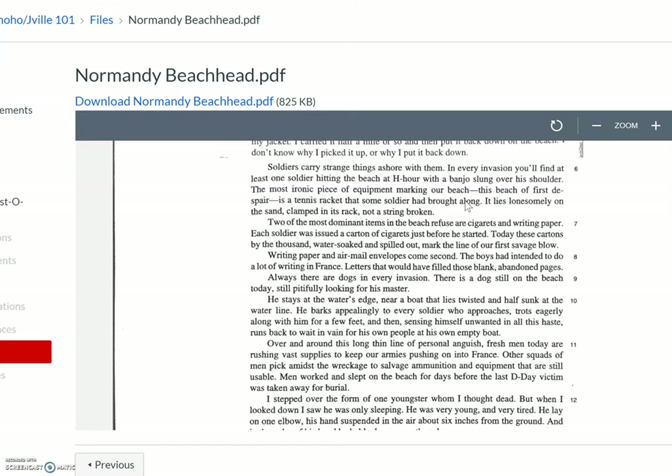'Soldiers carry strange things ashore with them. In every invasion, you'll find at least one soldier hitting the beach at H-hour with a banjo slung over his shoulder. The most ironic piece of equipment marking our beach, this beach of first despair, is a tennis racket that some soldier had brought along. It lies lonesomely on the sand, clamped in its rack, not a string broken.'